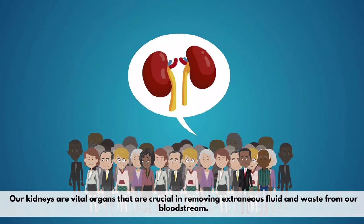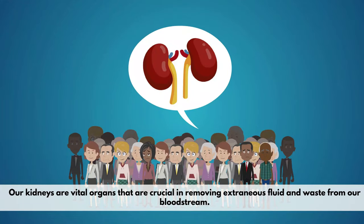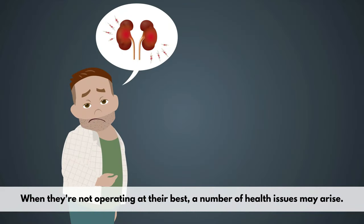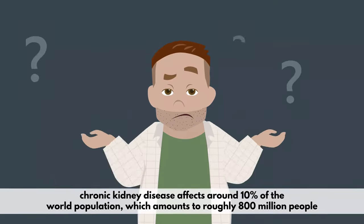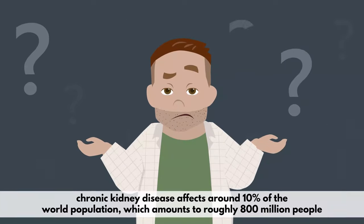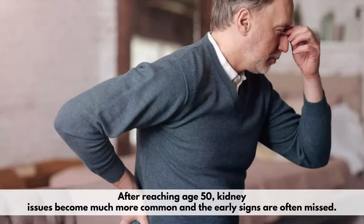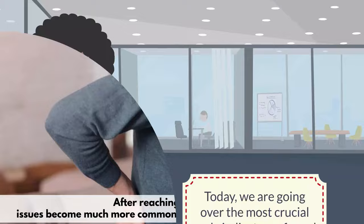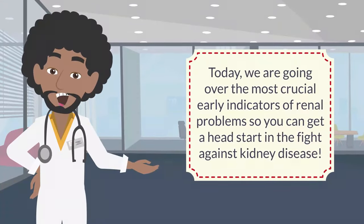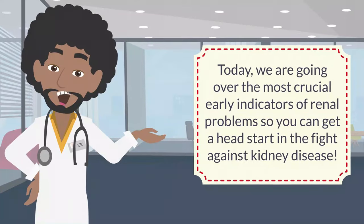Our kidneys are vital organs that are crucial in removing extraneous fluid and waste from our bloodstream. When they're not operating at their best, a number of health issues may arise. According to the National Institute of Health, chronic kidney disease affects around 10% of the world population, which amounts to roughly 800 million people. After reaching age 50, kidney issues become much more common and the early signs are often missed. Today, we are going over the most crucial early indicators of renal problems so you can get a head start in the fight against kidney disease.